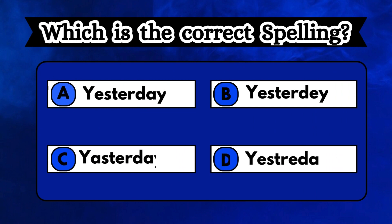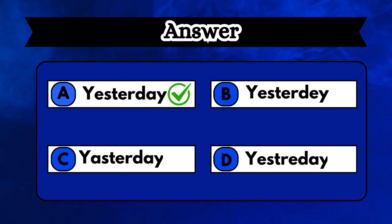Challenge yourself. Observe all the spellings shown on the screen and see if you can figure out the right one. Great job, you did well. The correct answer is option A, which is yesterday.